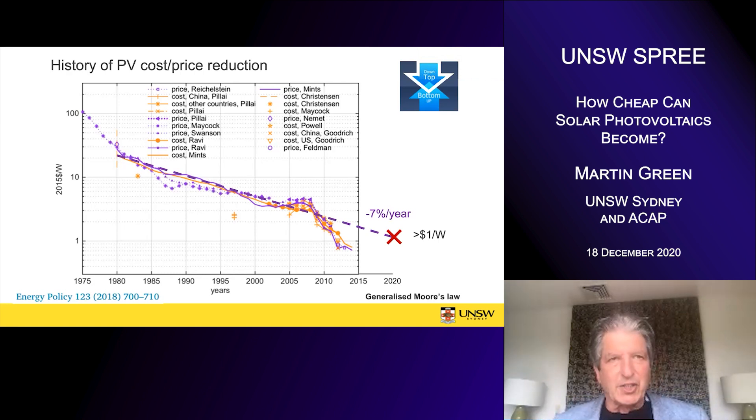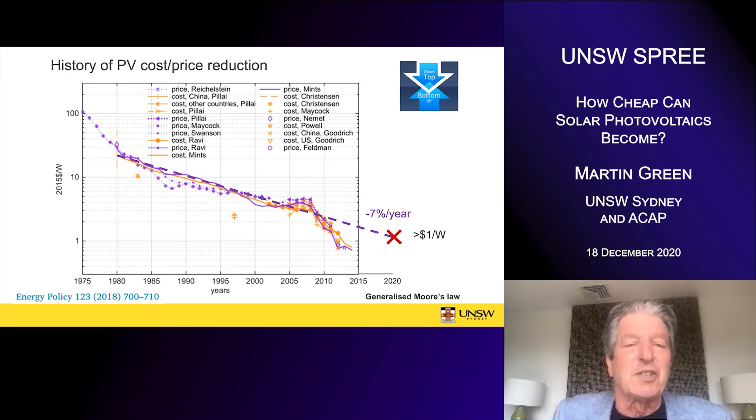This can be regarded as a generalized form of Moore's Law. Moore's Law is very famous in microelectronics — the number of transistors on a chip doubles every year or every two years. This is something similar. The price of PV historically was reducing about seven percent a year up to about 2000–2005, so for over 20 to 25 years it was following this trend.